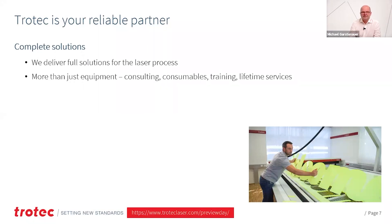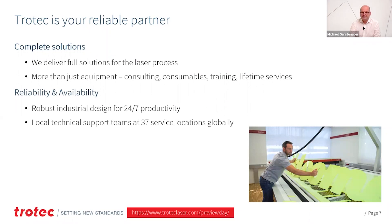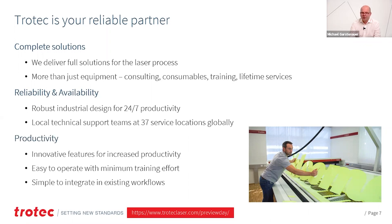Why are we your reliable partner for laser products? We deliver the full solution — not just the machine, but an entire ecosystem for your success, consisting of the machine and all required accessories. We have consumables, we consult before you buy and during the lifetime of the machine, we train you, and we have lifetime services. Reliability and availability are key for your success, so we design our systems to be robust and industrially designed for 24-7 productivity. We have a local support team with a total of 37 service locations globally, so we are close to you and there for you.